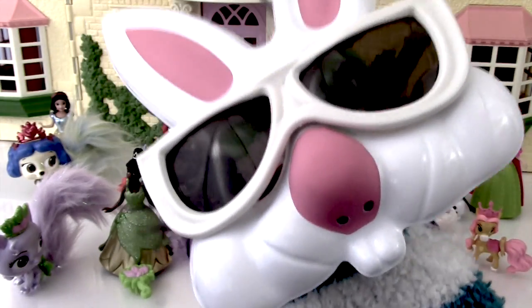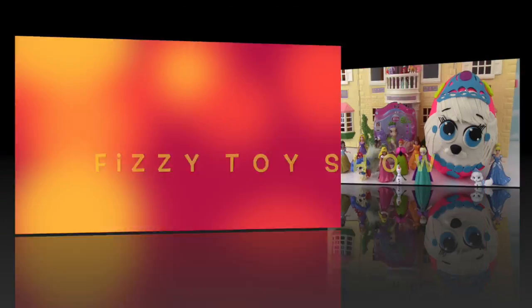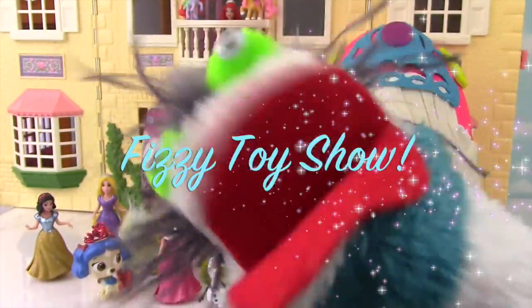I'm the kind of bunny rabbit that doesn't like carrots. I'm the kind of bunny rabbit that likes cookies and cake! The Fizzy Fizzy Toy Show! Palace Pets and Princesses are super duper awesome! Well hello everybody! Welcome to the Fizzy Toy Show!